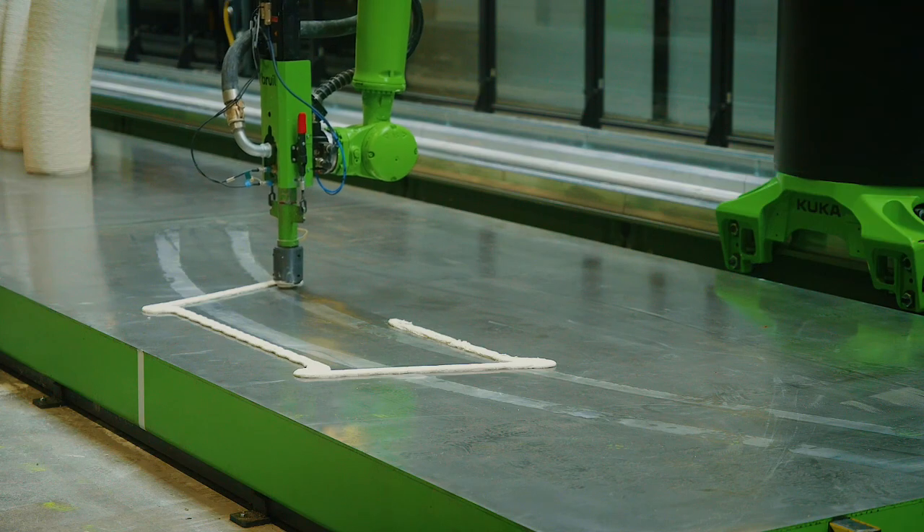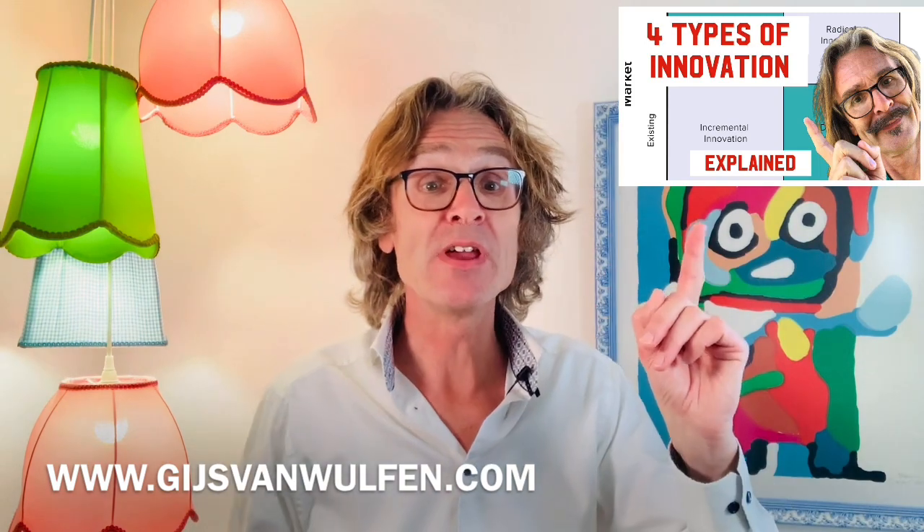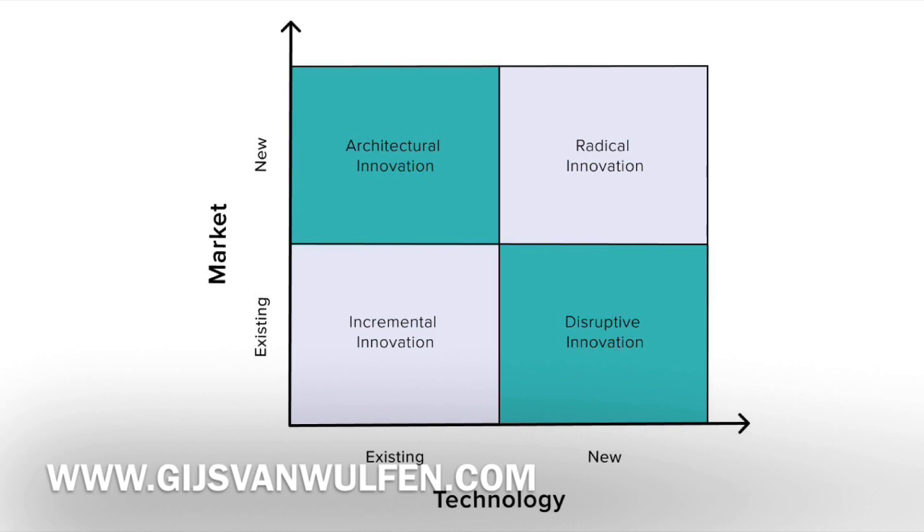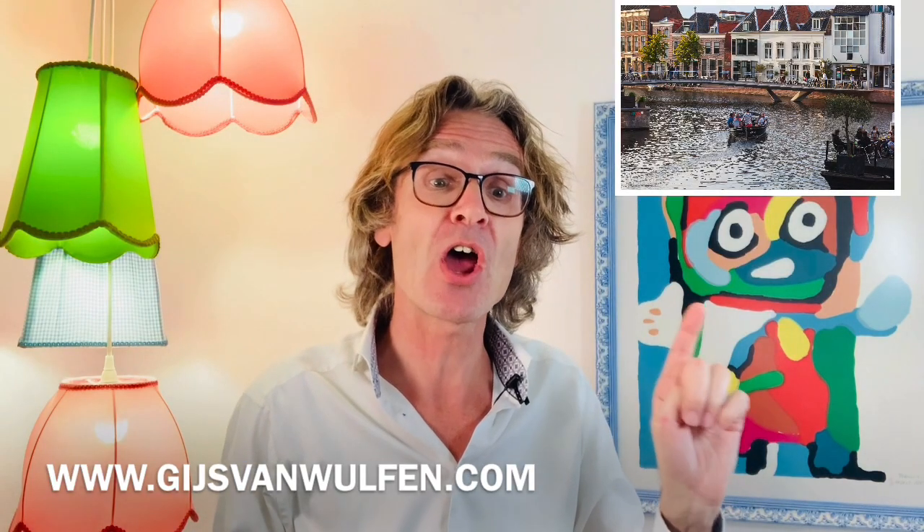An architect provides a 3D model, which likely comes from a parametric model. This model is then translated into robot code almost fully automatically, containing all the information necessary for production — how the robot should move and how much material needs to be deposited. Once the production line is started and the right robot code is selected, the process is fully automatic and does not require any human intervention. Watch next the video on the innovation matrix for insight into all four innovation strategies with other innovation examples from Bruil. Let's innovate and stay safe.